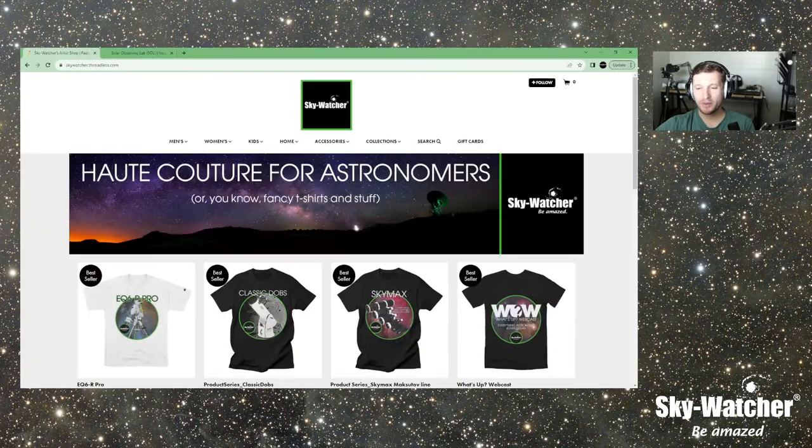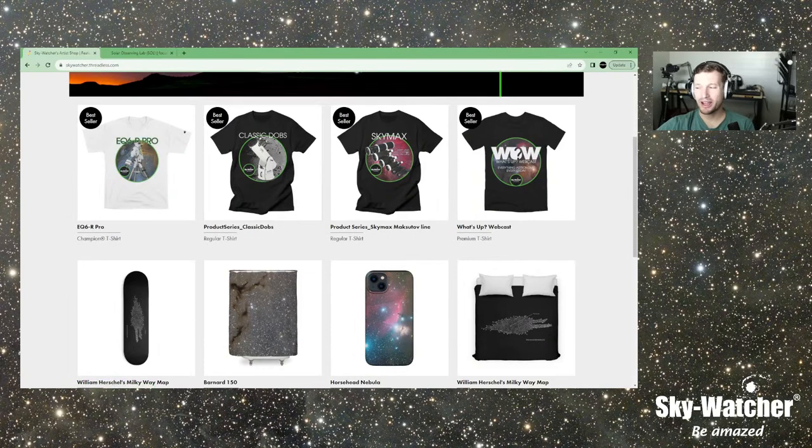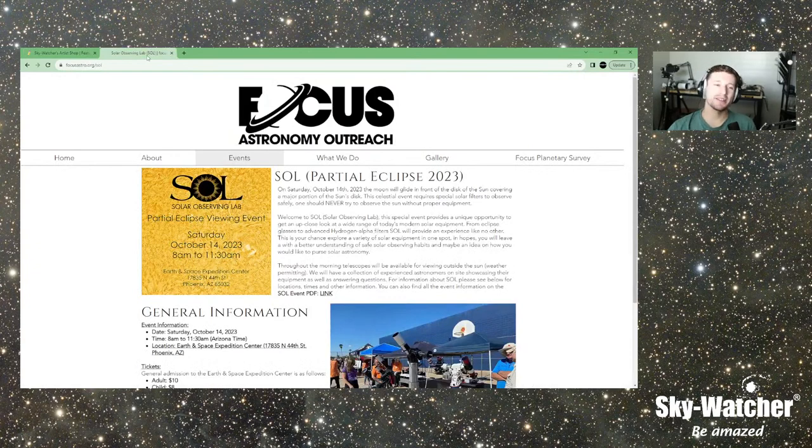If you want to support the channel, go to skywatcher.threadless.com — you can get all kinds of cool shirts and swag, which helps keep the channel going and gives you stuff to match your Skywatcher products. Also a reminder: the annular eclipse going through North America is on October 14th. Now would be the time to make plans. For most of the country it's going to be a very deep partial eclipse, but if you're on the path, you'll see the annular.